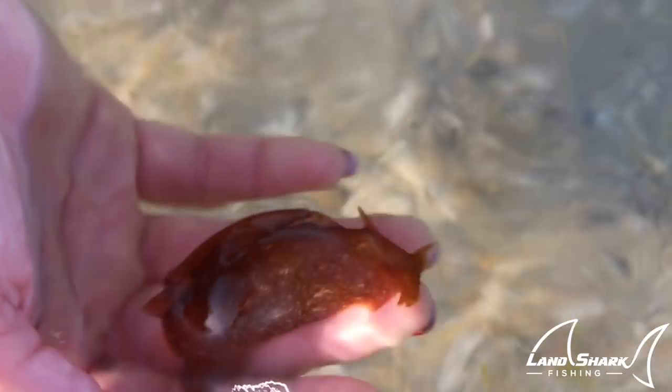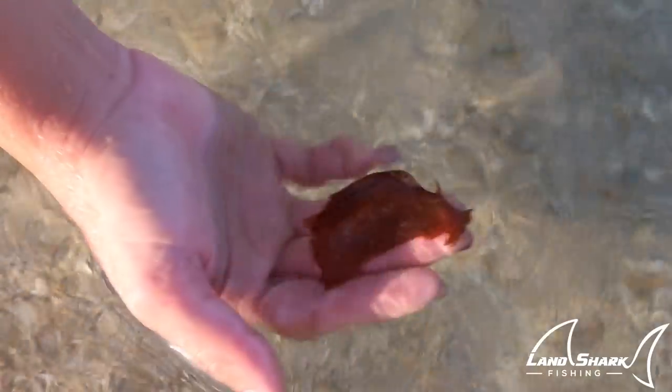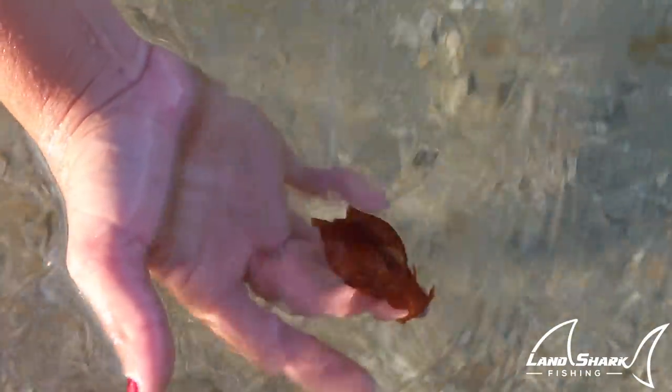He is literally sucked onto my two fingers right now. The current right here in this little trough is raging, and he just sucked onto my fingers. I think he's trying to eat you. He just sucked onto my finger. Now he's only holding on by a little bit, but he's still holding on.